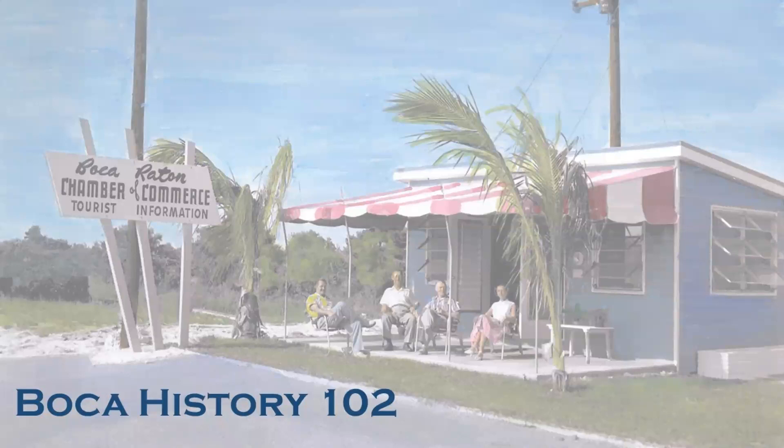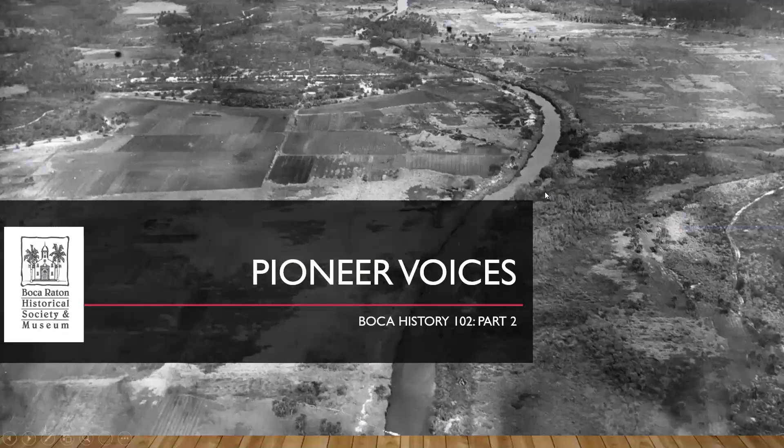Good afternoon everyone, welcome to Boca History 102, Part Two. I am Patricia Ferrillo, I am the assistant curator here at the Boca Raton Historical Society and Museum. I've been here for three years and before that I was an intern for about a year, so I do know a little bit.